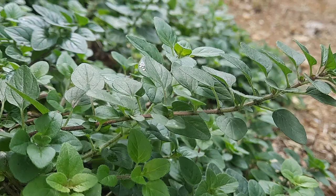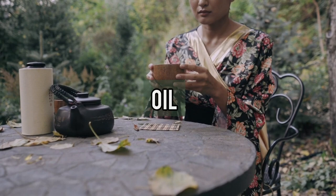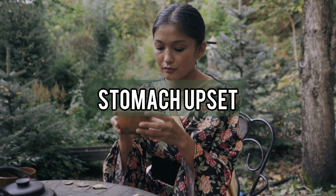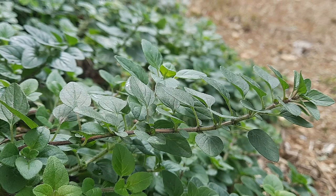In Shakespearean times, oregano was used for just about anything. The tea or oil made from the plant have been used to strengthen the stomach and to treat digestive issues like stomach upset, bloating, gas, and a slow or stagnant digestion. A leaf of the plant is taken alongside a meal to aid digestion.